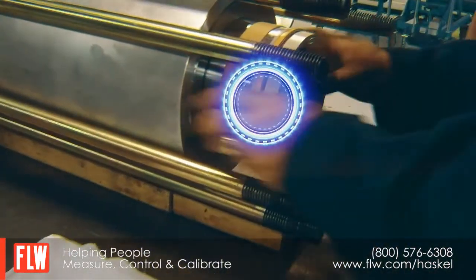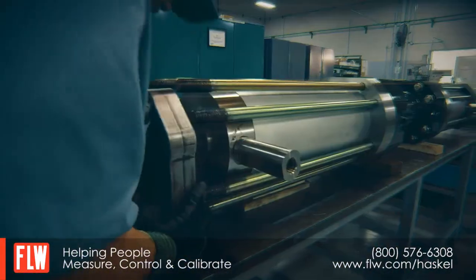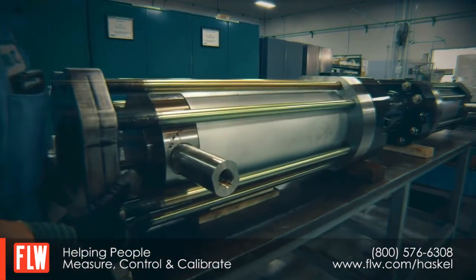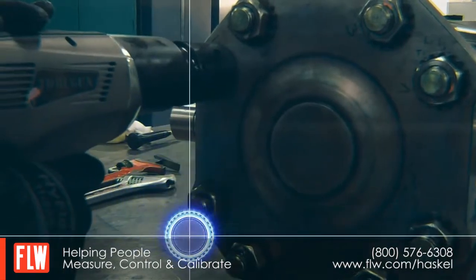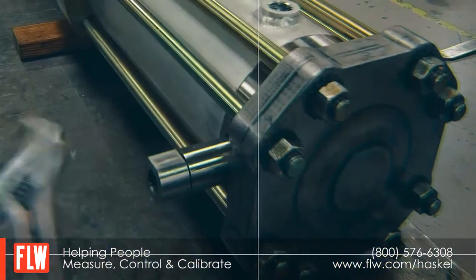A new standard in hydraulically driven gas boosters. At the forefront of innovation, this impressive technology is configurable to a wide range of critical high pressure applications in a variety of diverse fields.